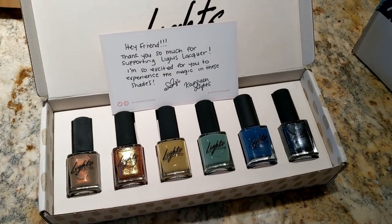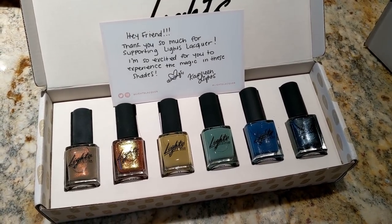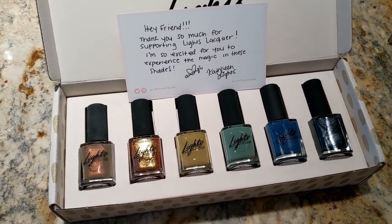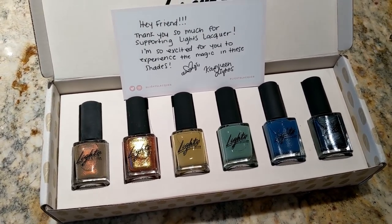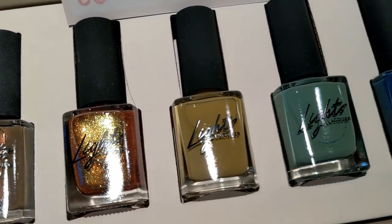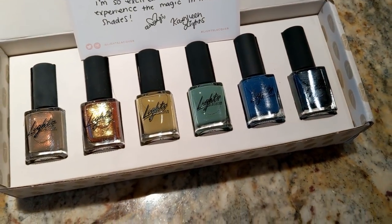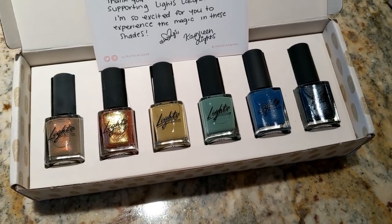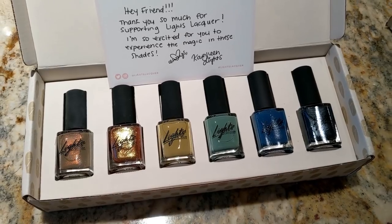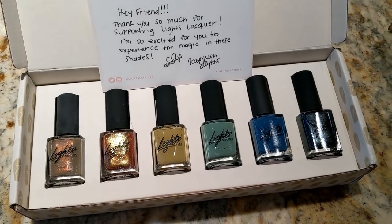Hey guys, it's Wednesday. I just got my order from Lights Lacquer — this is Kathleen Lights' nail polish line. She doesn't have Kale Polish anymore; I guess there was a dispute with her business partner and she just wanted to go out on her own. I'm so excited because I loved that formula so much. Here's a closeup look at all of the colors — I just bought the entire bundle because all these colors look so pretty. I can definitely let you guys know in a future update what the formula is like. Her last one was super opaque in only one or two coats, very long lasting and chip resistant — so I can't wait to give these a try.